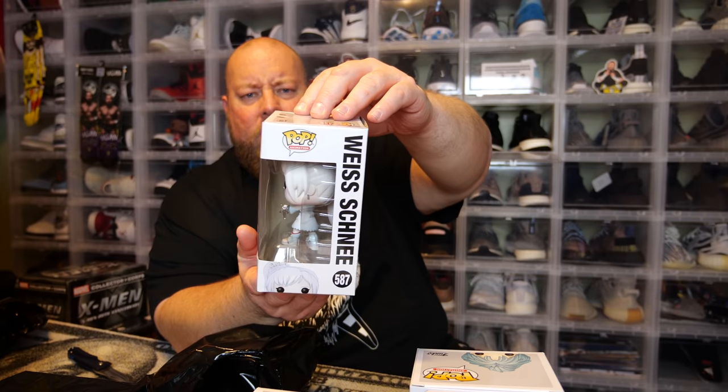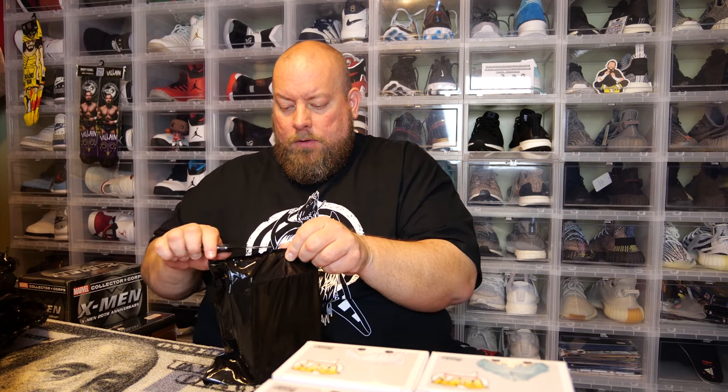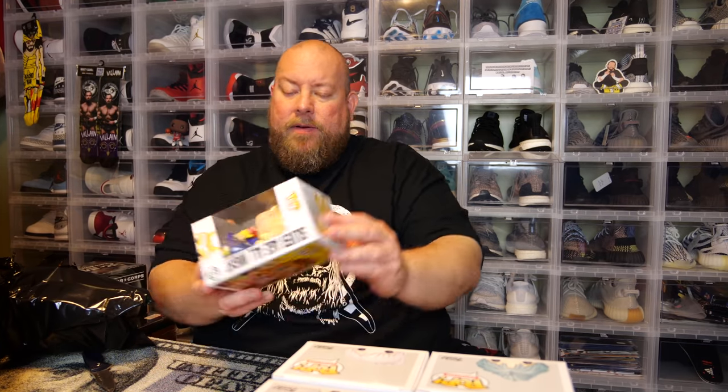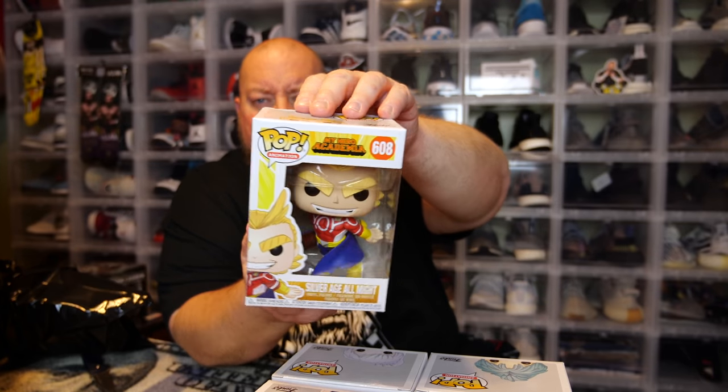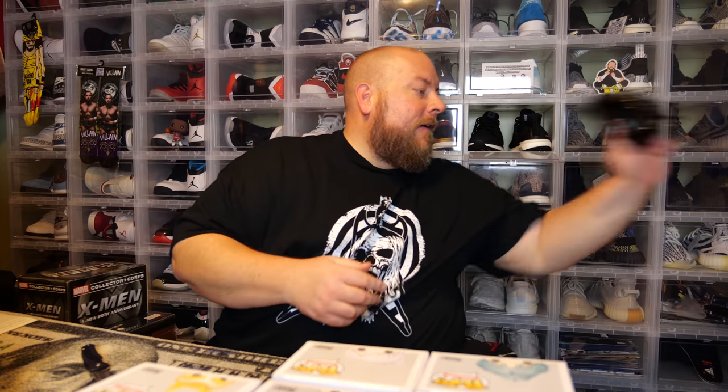Pop number four — RWBY, which I think is like a YouTube show that got made into a cartoon. This one is also damaged, had too much weight on it. Weiss Schnee. And then number five — oh, another Silver Age All Might. Another one of those. That's the first box right there, nothing very earth-shattering, it's all pretty much common pops.